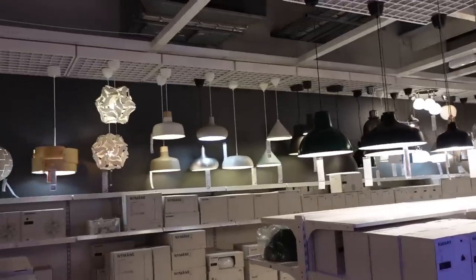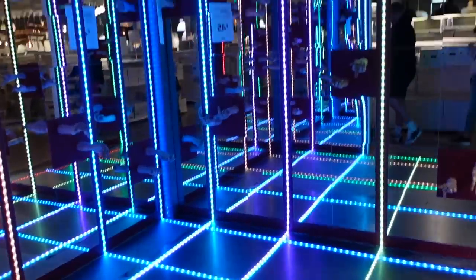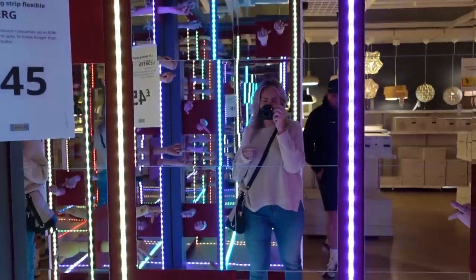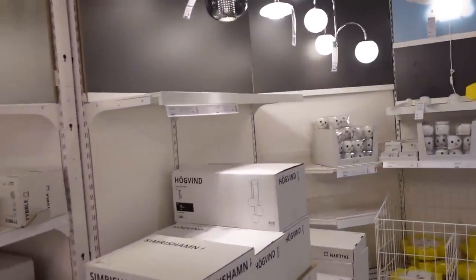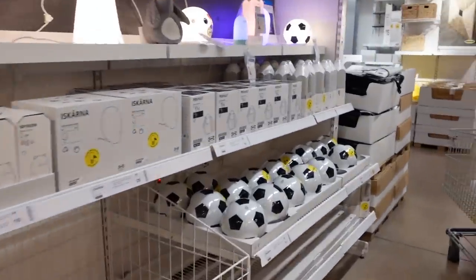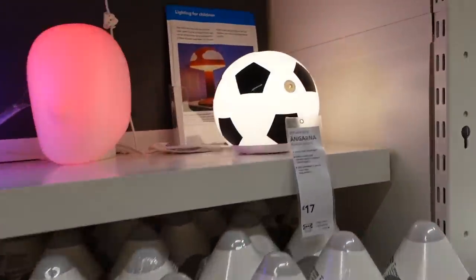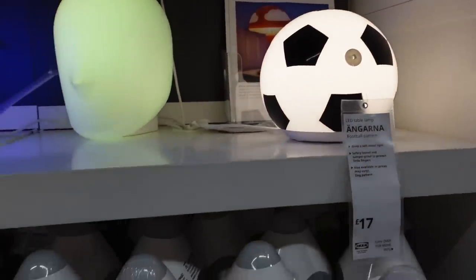These ones all look a bit kitchen-y. Look at this — they've got a little football over there. It's a lamp. Can't put that on the ceiling, can we? I don't think there's really anywhere to put a lamp in his room — because we haven't got a little side table.